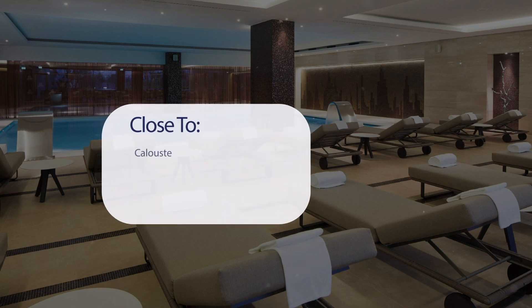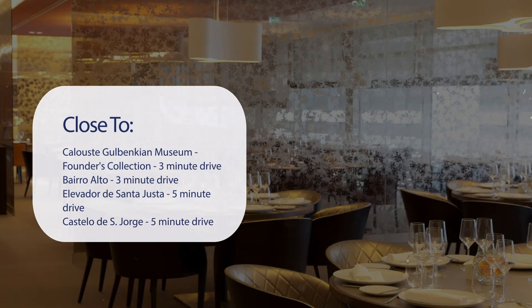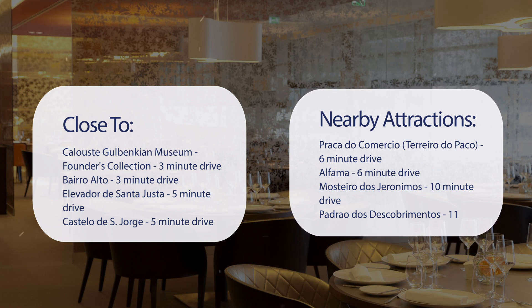It has a pretty good location, pretty close to Calouste Gulbenkian Museum Founder's Collection — 3-minute drive. Bairro Alto — 3-minute drive. Elevador de Santa Justa — 5-minute drive. Castelo de São Jorge — 5-minute drive. Also close to attractions like Praça do Comércio, Terreiro do Paço — 6-minute drive. Alfama — 6-minute drive. Mosteiro dos Jerónimos — 10-minute drive. Padrão dos Descobrimentos — 11-minute drive.